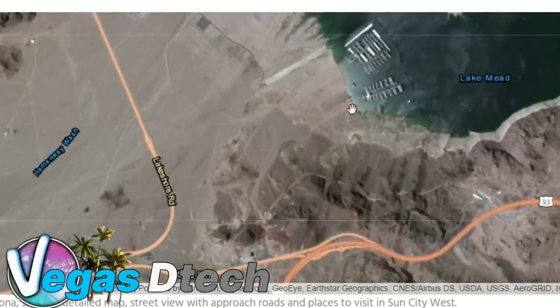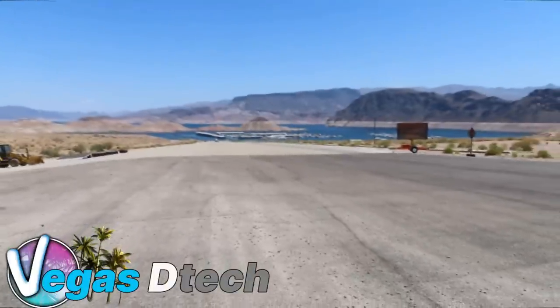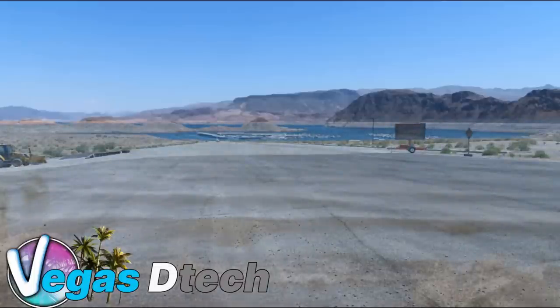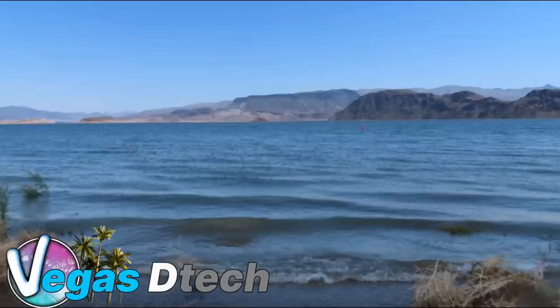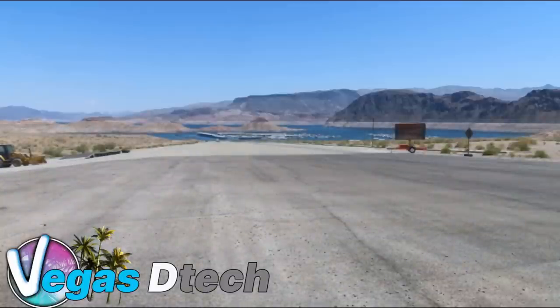So I wanted to come out here, and the first thing we're going to do is stop at point number one — right here at the launch ramp of Hemingway Harbor.